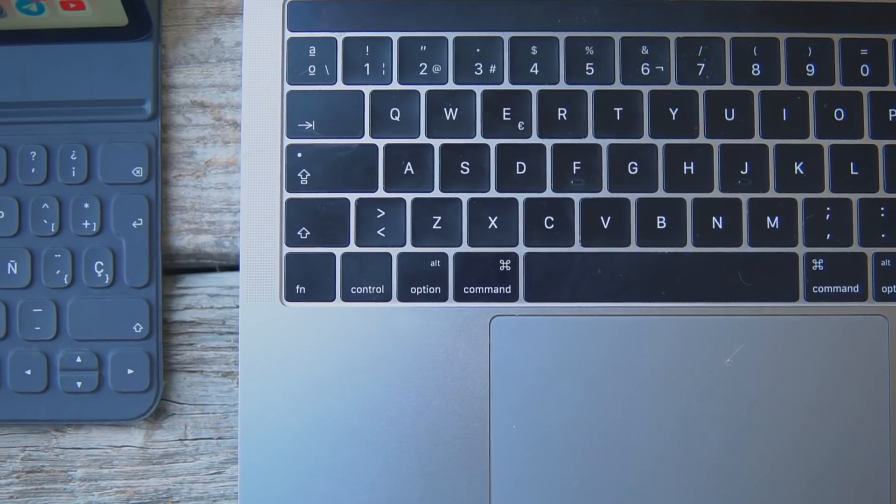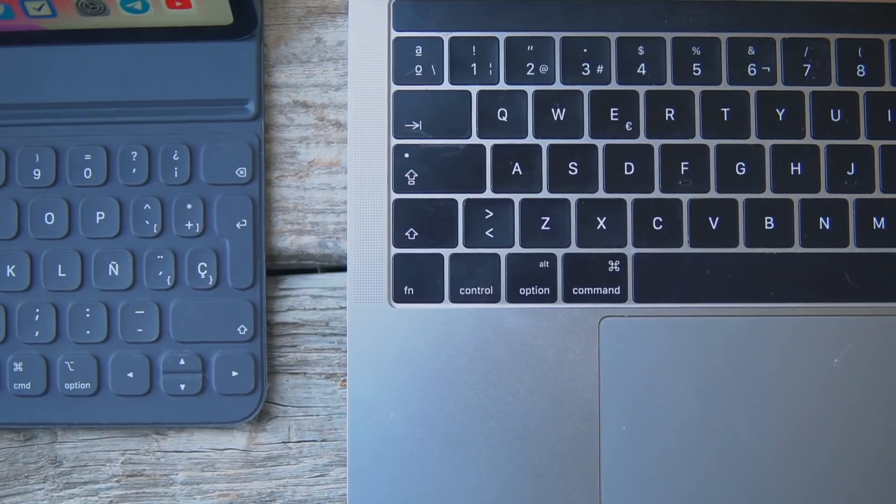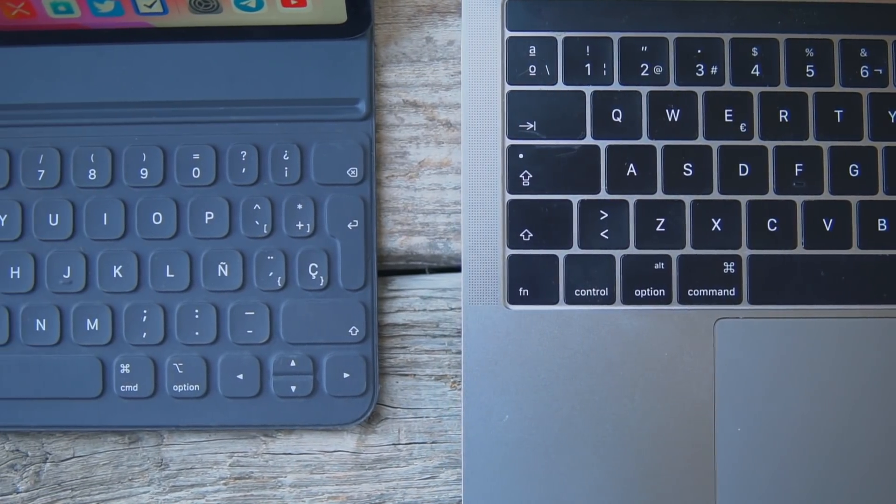Teachers, professors, if you're watching this — start teaching how to use programs on the iPad because it's the future. The iPad is the future of computing and I love my iPad more than my MacBook. So the iPad Pro is a way better device than a MacBook for a couple of reasons.